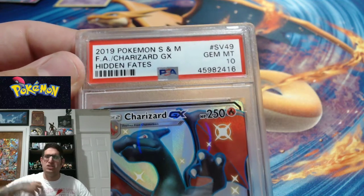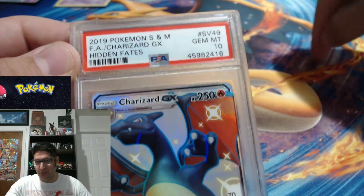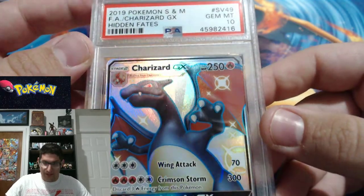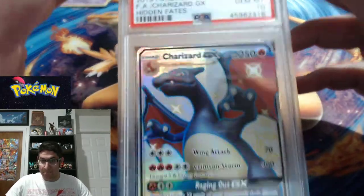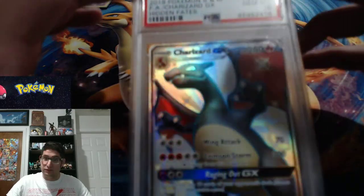It is a GEM MINT 10 — a perfect card! I'm not one of those people that shout at the top of their lungs — although that's not true, when I actually pulled this card I did genuinely shout at the top of my lungs. I just knew when I sent this card off that it was perfect. Gem Mint 10 — there cannot be too many of these in circulation right now, and that is something I will hold on to and cherish forever.